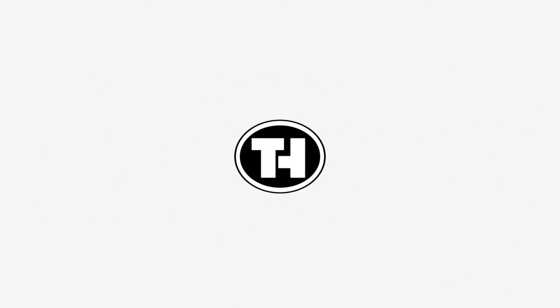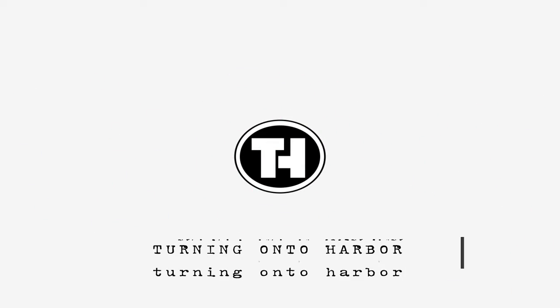Hi, I'm Jack, and this is episode 6 of Turning On to Harbor. So this week on the show, we're going to be talking about what Disney things you can get for your friends and family members for Christmas. This is going to be a quick show because I'm not feeling too well, but here we go! Let's go!